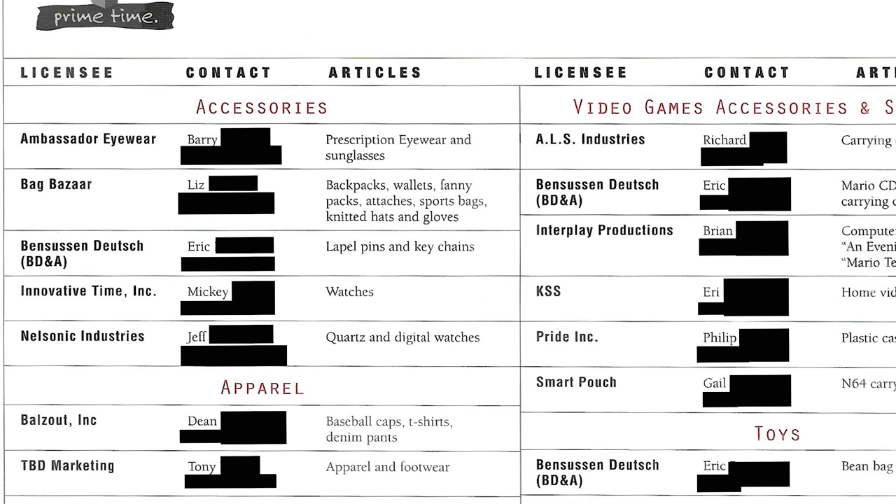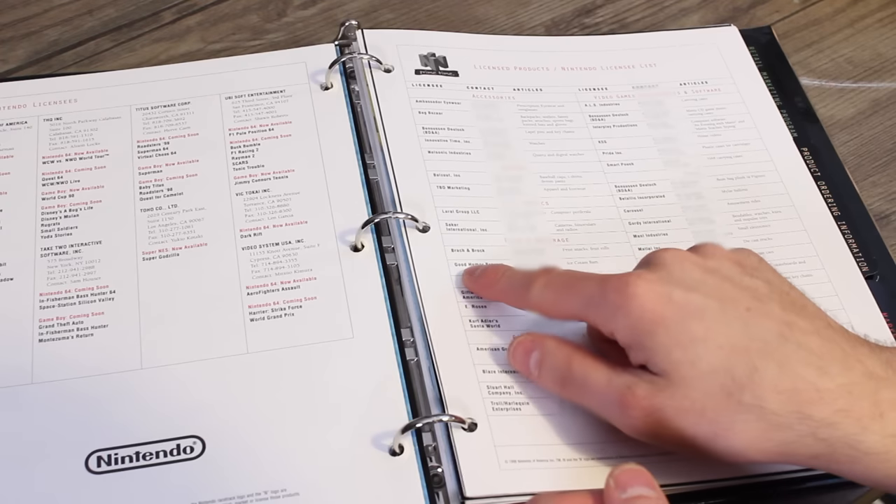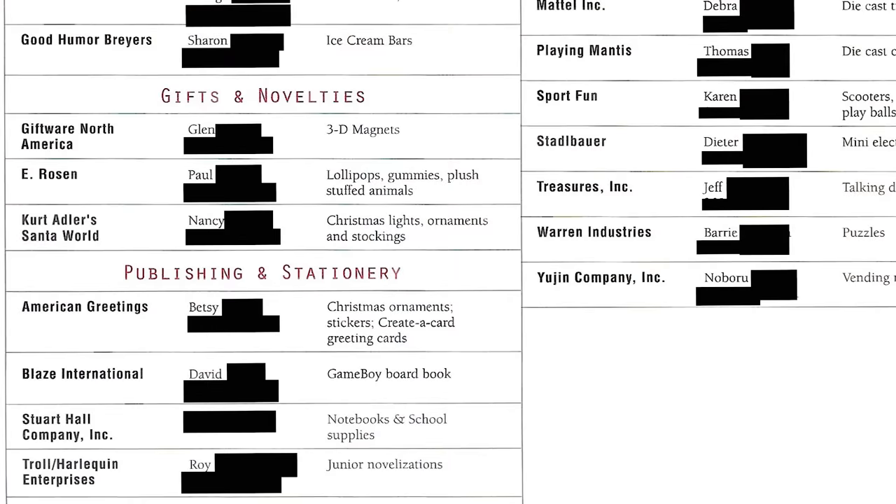For example, you have Ambassador Eyewear — Barry is the rep, they do prescription eyewear and sunglasses. Good Humor Breyers — the rep does ice cream bars.